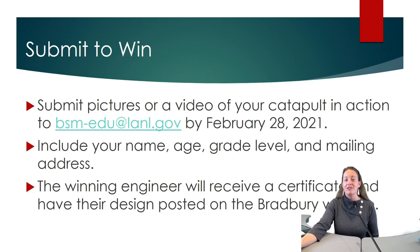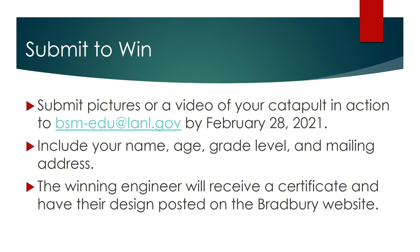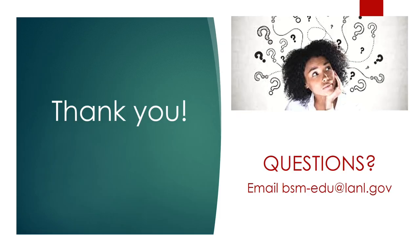If you'd like to share your success, please submit pictures or a video of your catapult in action to bsm-edu at lanl.gov by February 28, 2021. Include your name, age, grade level, and mailing address. The winning engineer will receive a certificate and have their design posted on the Bradbury's website. Thank you for celebrating Engineers Week with us, and if you have any questions, don't hesitate to email bsm-edu at lanl.gov.